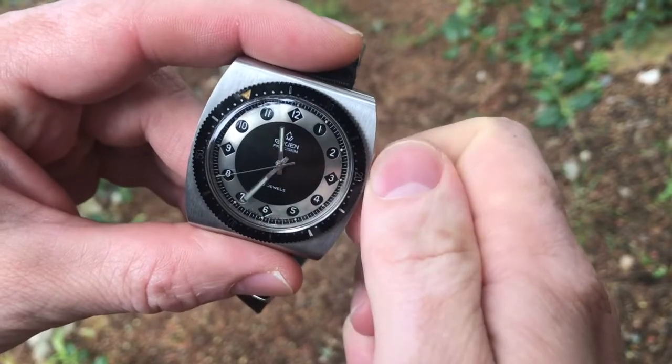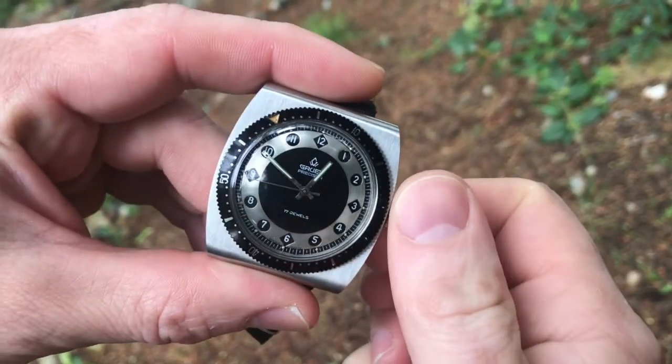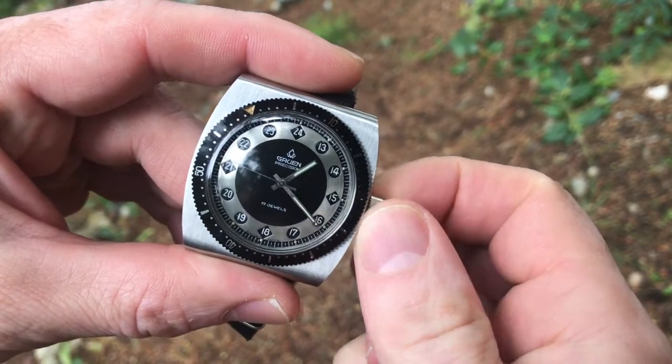Basically, when you look at the dial, you have a 12-hour dial, and then when it gets to one o'clock there's a disc that rotates and all of a sudden exposes a 13-to-24-hour dial. It's really cool.